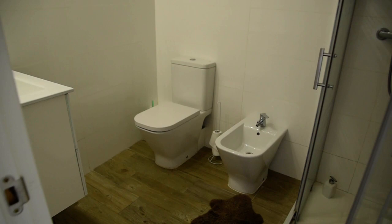Now here we have the fridge with the freezer, and when we go right here we've got the bathroom.